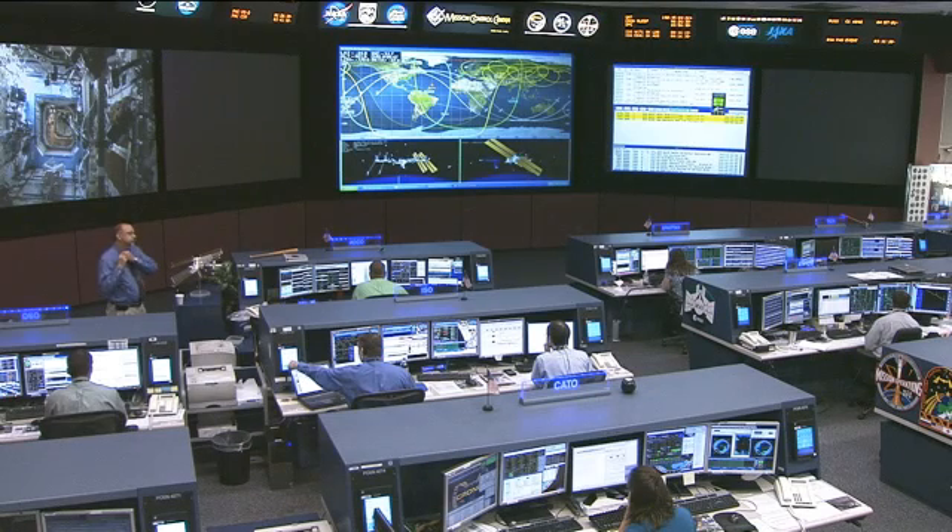Along with stowing items, Revin is also updating the station's inventory management system, which meticulously tracks every piece of hardware onboard the station so the astronauts and teams on the ground always know where to look.